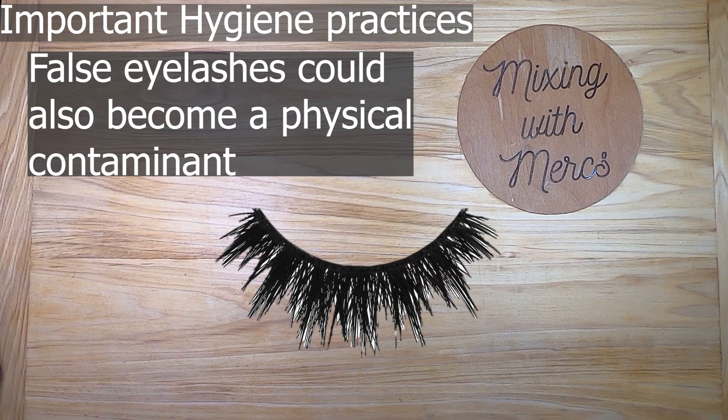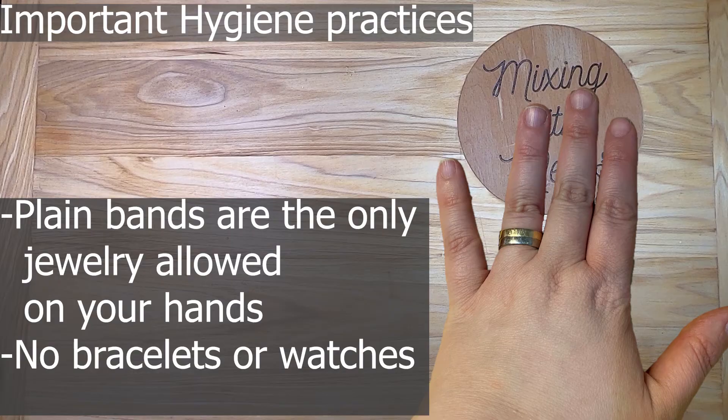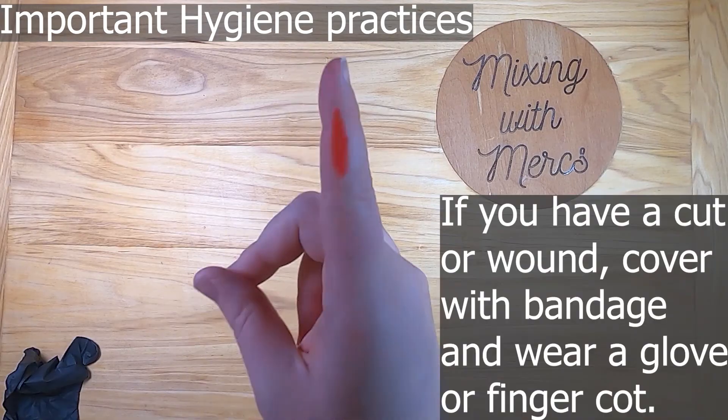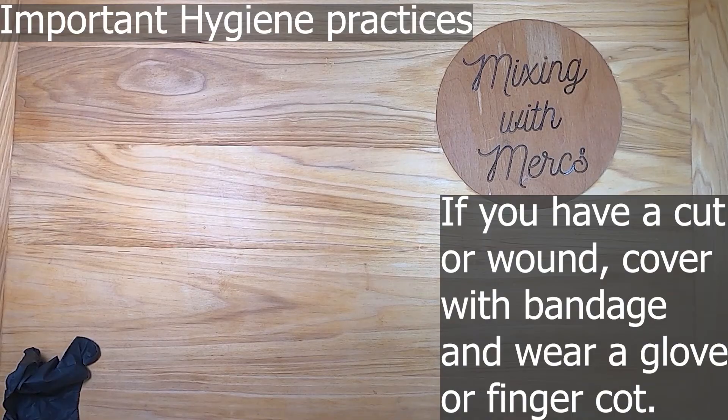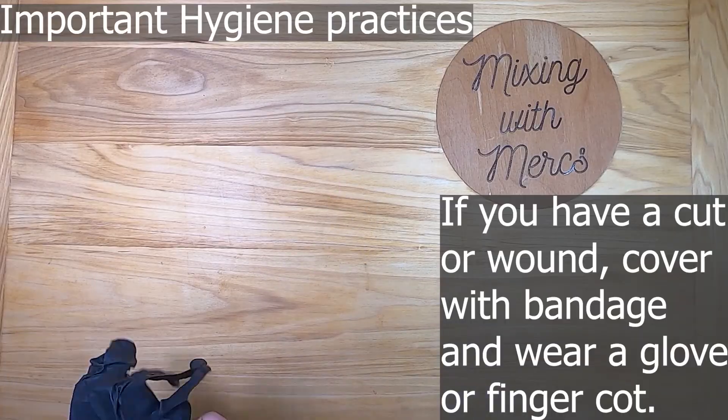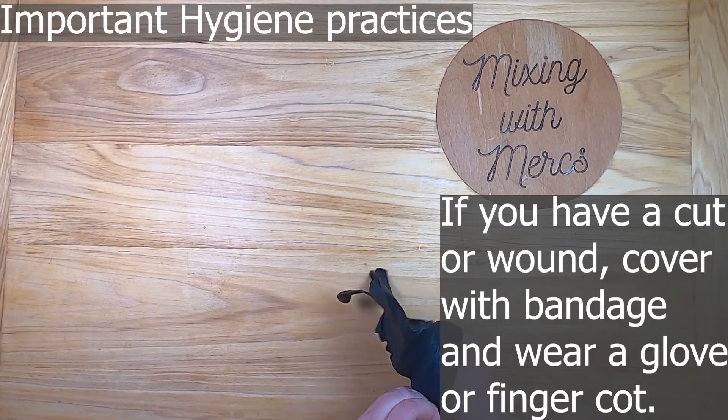False eyelashes could also become a physical contaminant, so they should be avoided. Plain bands — such as a simple wedding band — are the only jewelry allowed on your hands. No bracelets or watches, because they can cling to contaminants. If you have a cut or a wound, cover it with a bandage.